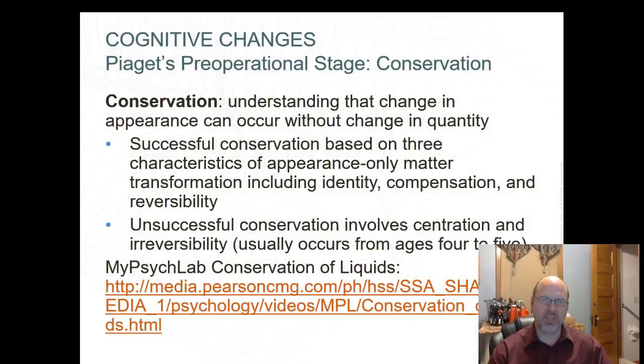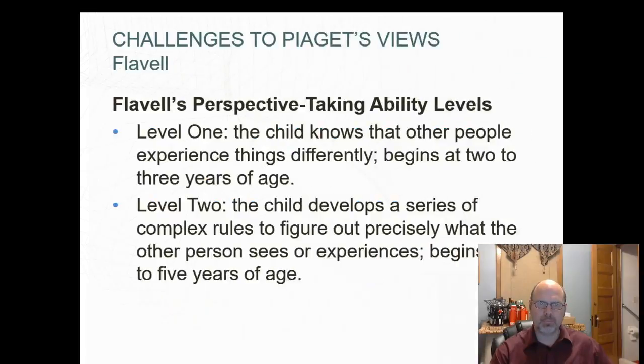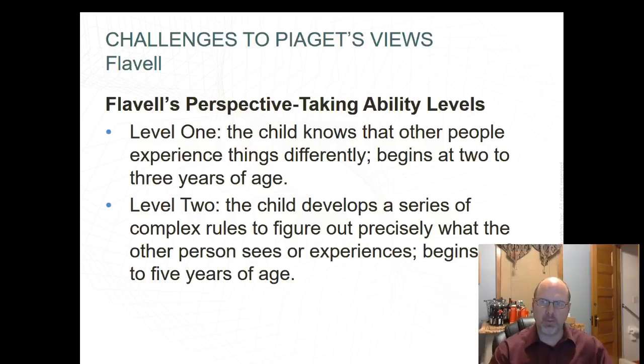Conservation is understanding that a change in appearance can occur without a change in quantity. Successful conservation is based on three characteristics: identity, compensation, and reversibility. Unsuccessful conservation involves centration and irreversibility, and typically occurs at ages 4 to 5. Assessing a child's stage of cognitive development involves discovering how he or she arrives at an answer, not evaluating the answer as right or wrong. Studies also suggest that children regulate their emotions based on social expectations — behavior not possible if children are completely egocentric.